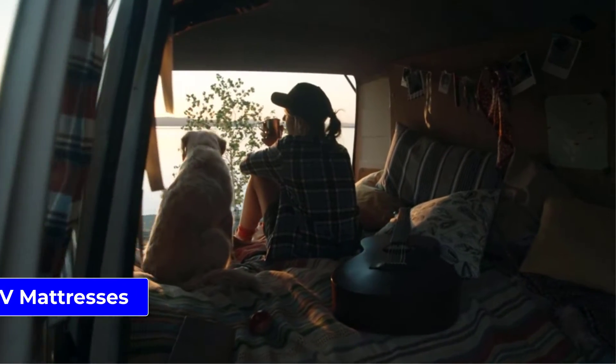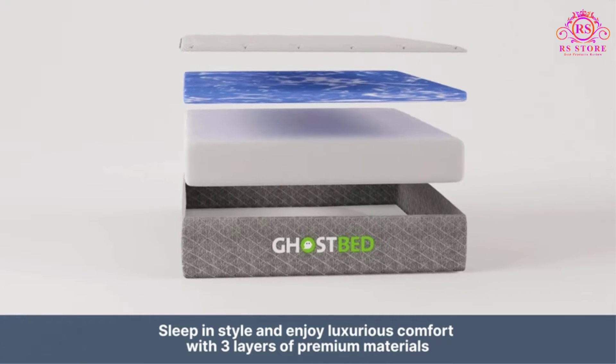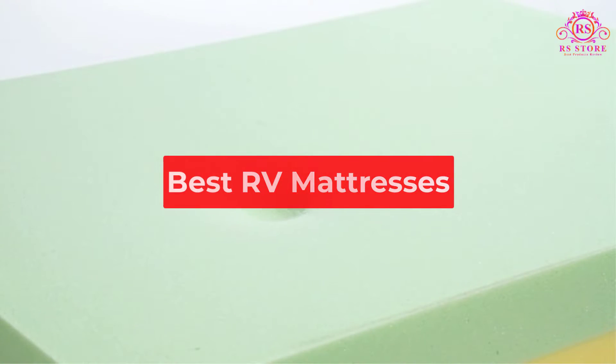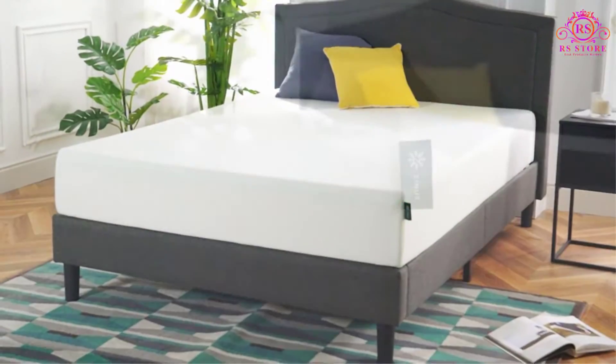Are you looking for the best RV mattresses? Welcome to the RS Store channel. Today in this video, we are going to show some of the best RV mattresses that are best sold and reviewed in the last couple of months on Amazon.